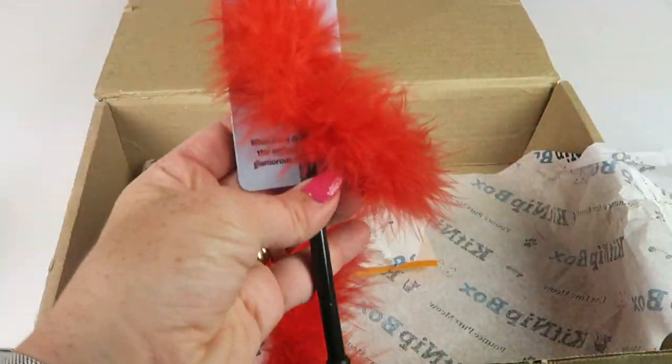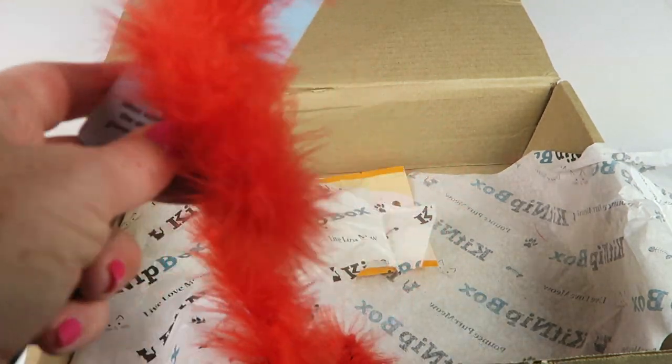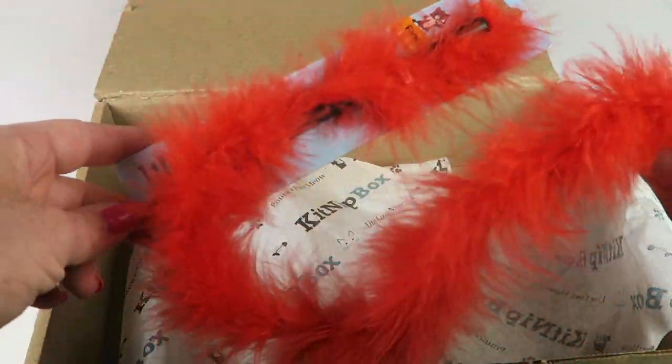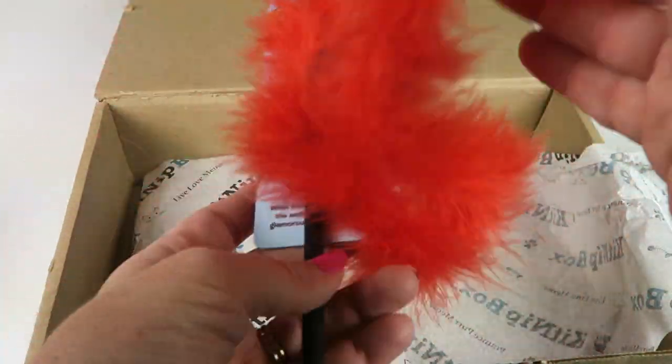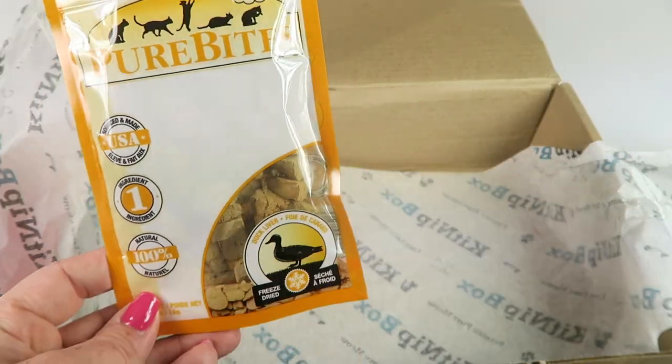Next we have a boa wand toy that retails for $6. This will likely get little tiny pieces all over my house, but my cat will love it — he loves these wand toys.